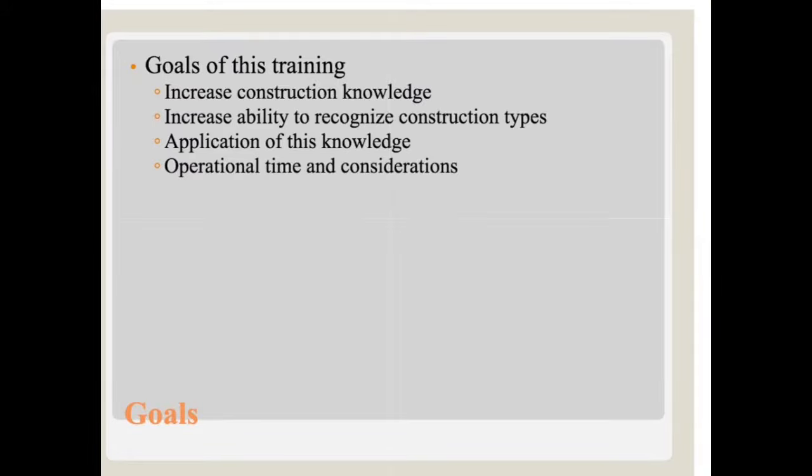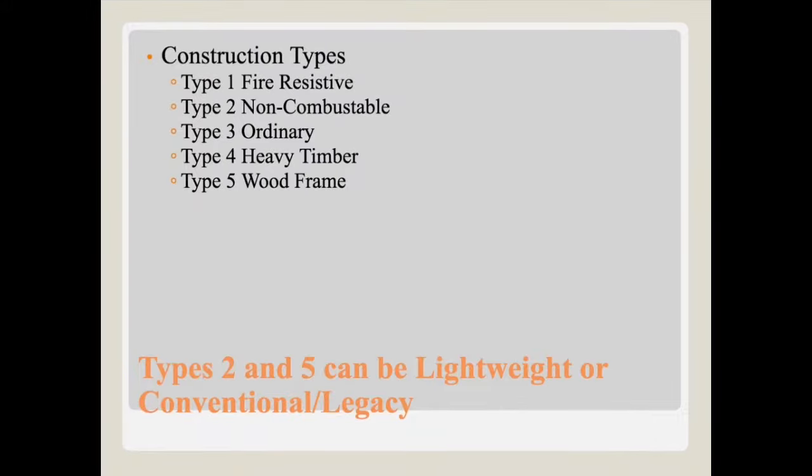The goals for this training are to increase construction knowledge, mostly in regards to lightweight and Type 5, a little bit of Type 2, increase our ability to recognize construction types — again more focused on those types of construction — and the application of this knowledge in operational time and considerations.